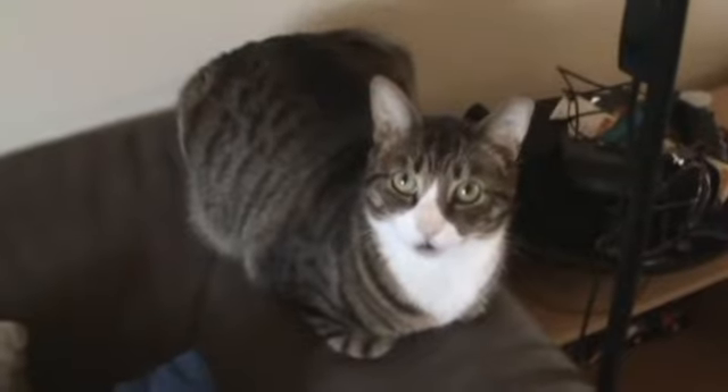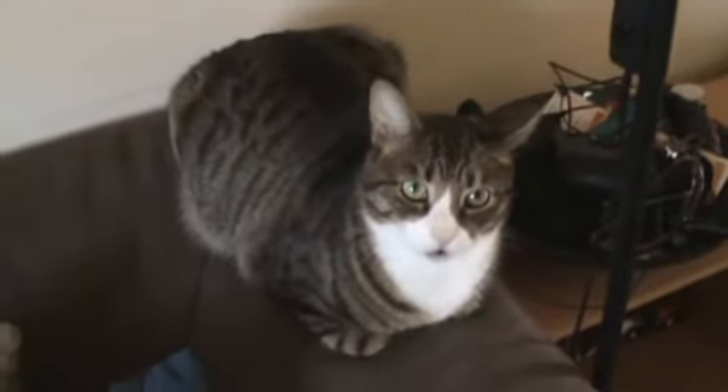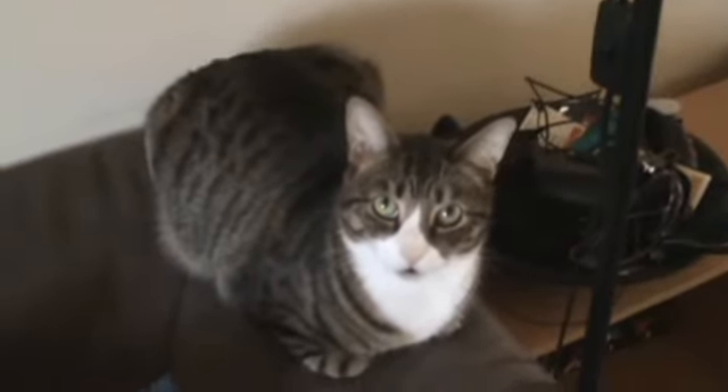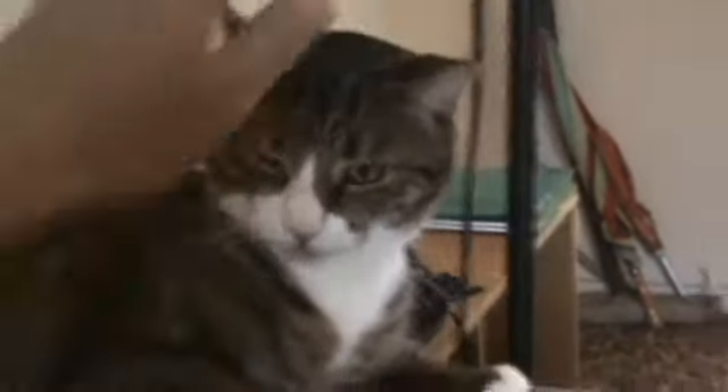Hey guys, I thought I might do a video showing off my horror movie figurines. They're all strewn about the house, so I'll take you around. Say hello to Gunner — he's my little cat, of course named after Gunner Hansen. He's cool.